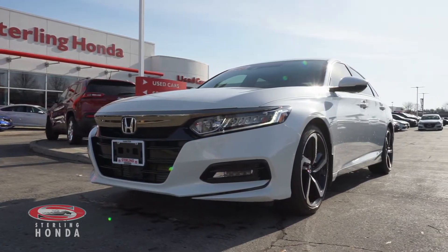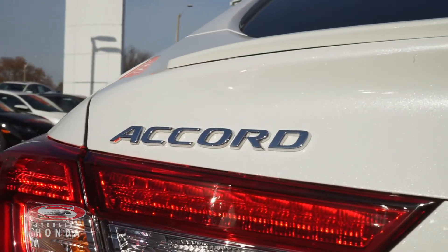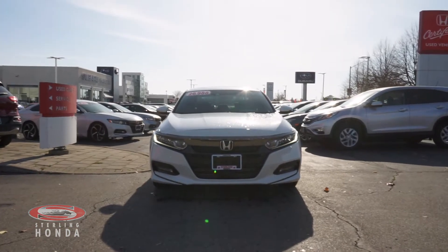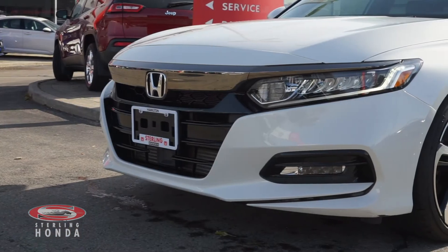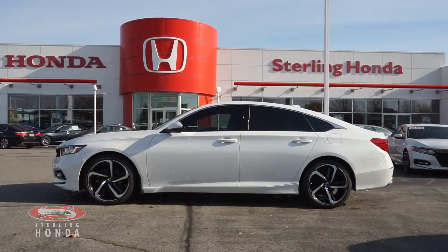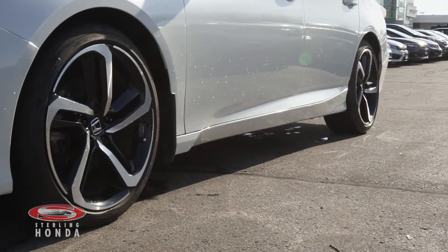Lanvie here from Stirling Honda with a video tour of our 2018 Honda Accord Sport. Along the front of this Platinum White Pearl Accord is a sleek pair of headlights and chrome and black trim and badging. This one-owner sedan is accident-free and comes with a clean set of 19-inch OEM alloy wheels.